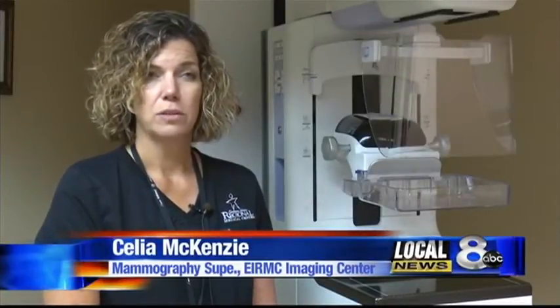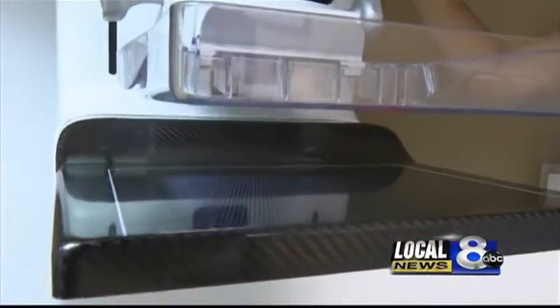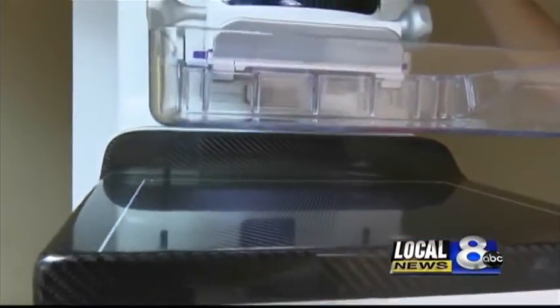It's very similar to what we've always done. We still get the traditional 2D images, but we also get 3D images. That's additional information that allows the radiologist to look at the breast tissue in one millimeter slices so that we can see all the way through the breast.